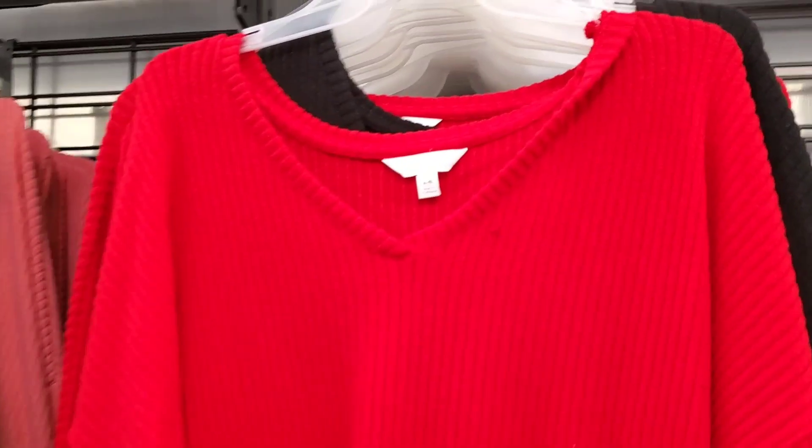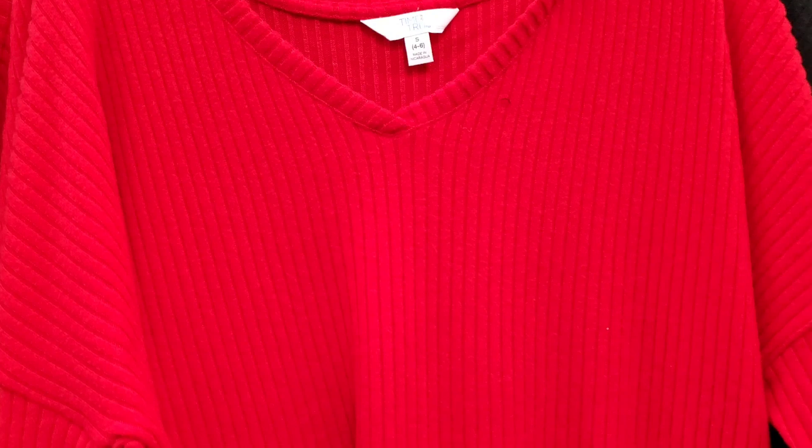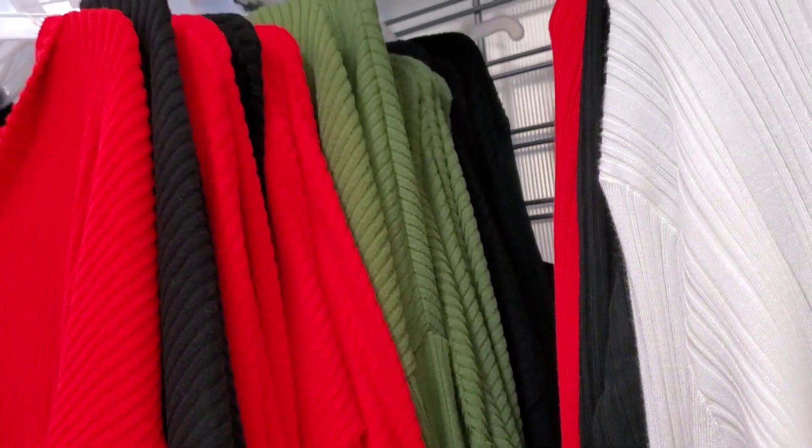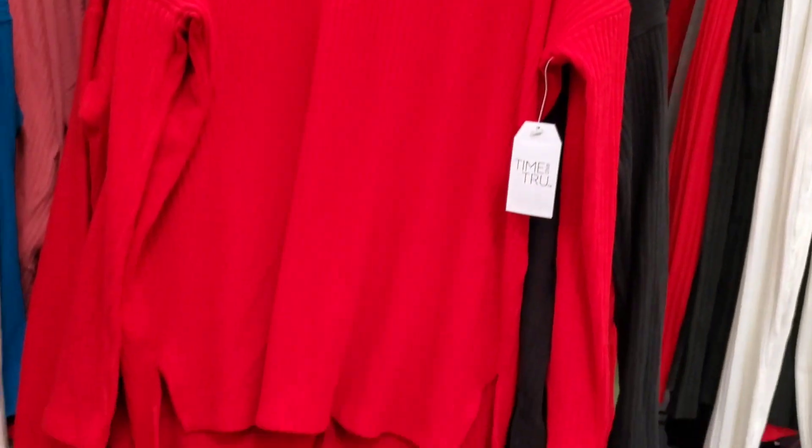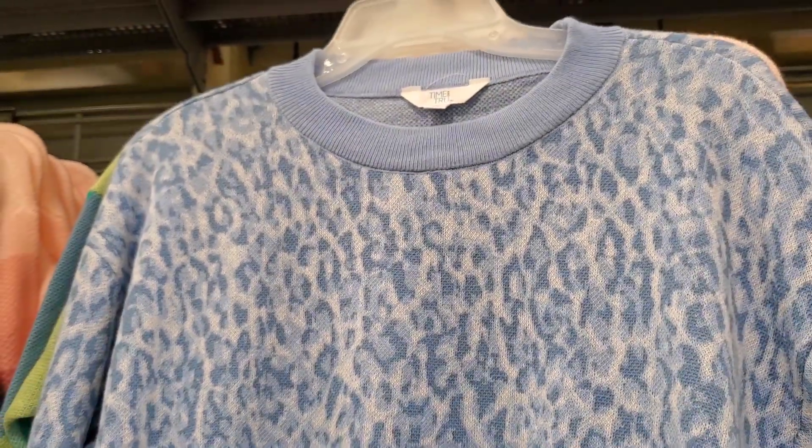These are the tunics I showed you guys in one of my previous Walmart hauls. They come in this beautiful vibrant red and are going for $15.98 — red, black, beautiful green, aquamarine blue, and a real pretty coral color. Red is gorgeous for Christmas, guys. I'm also seeing from Time and True at $16.98 — look at how gorgeous that is — a beautiful light blue leopard. It's a sweatshirt but in a sweater material.